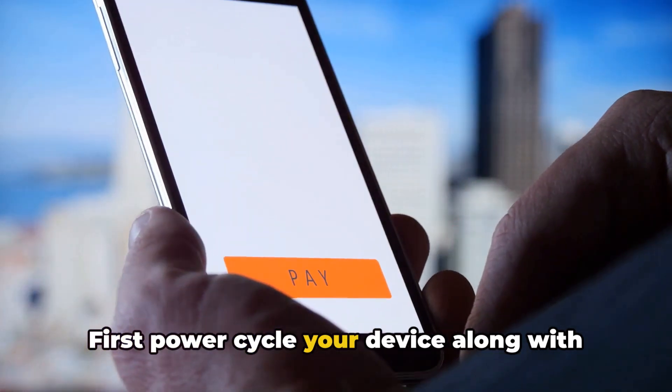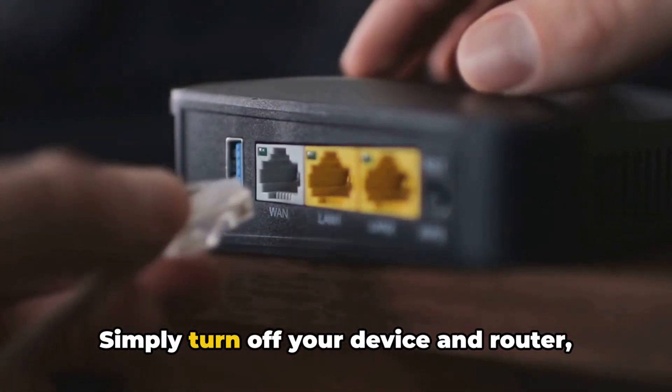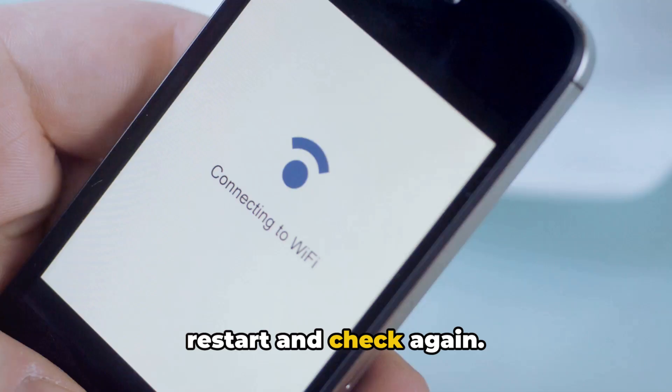First, power cycle your device along with the network, then check if the error still comes. Simply turn off your device and router, then unplug them for five minutes, then restart and check again.